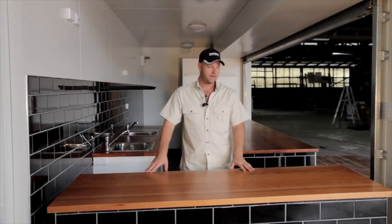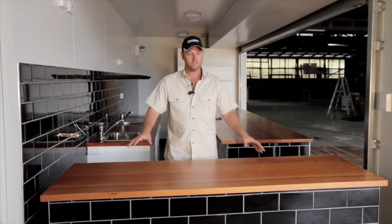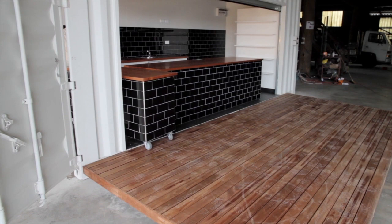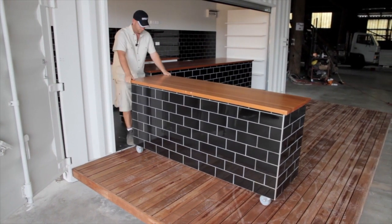Here we have a custom built roll-away table on heavy duty commercial grade casters. Basically this is going to be a pastry serving area where they're going to house pastries, and they also have the option to roll the table out onto the balcony and display all the different items outside.